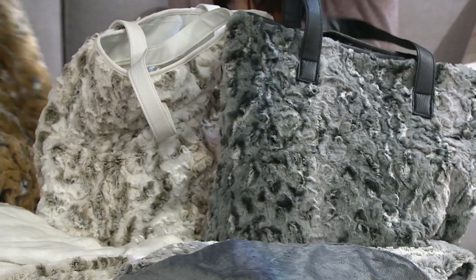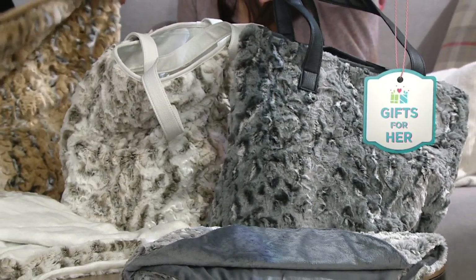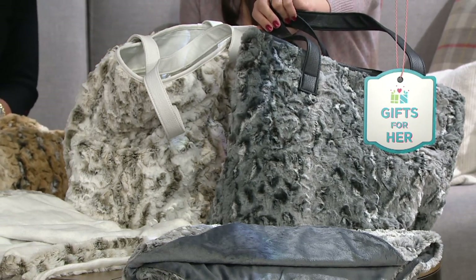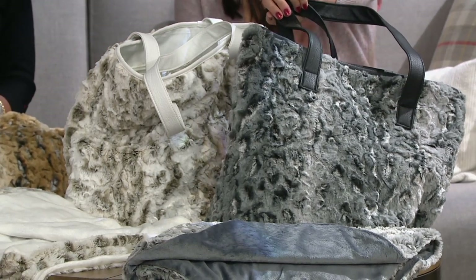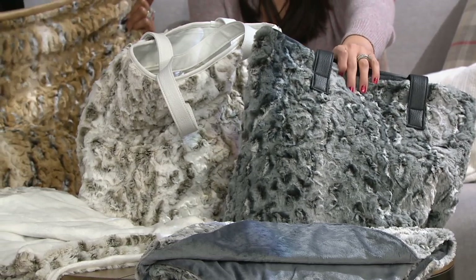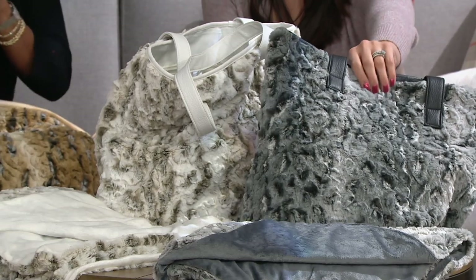You're going to receive a tote that has the faux fur throughout, and then faux leather handles. And within that tote, you're going to receive a 60 by 32 throw. So it's a tote and a throw — they both match, for $48, and you have free shipping on this as well as the six easy payments.